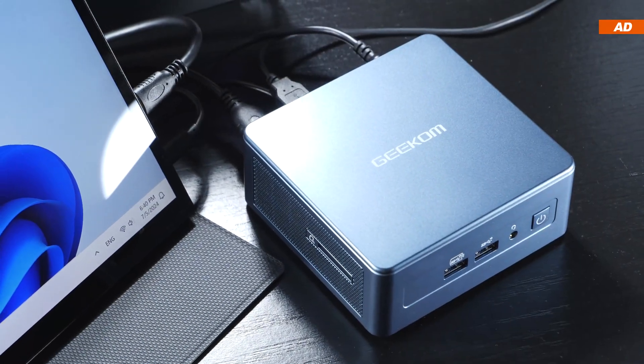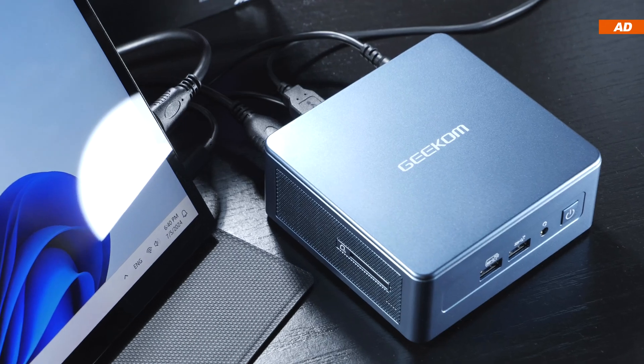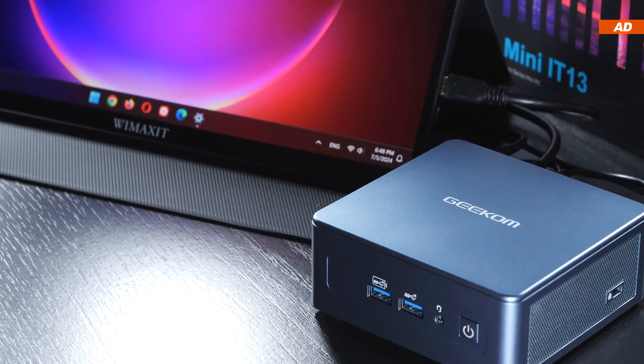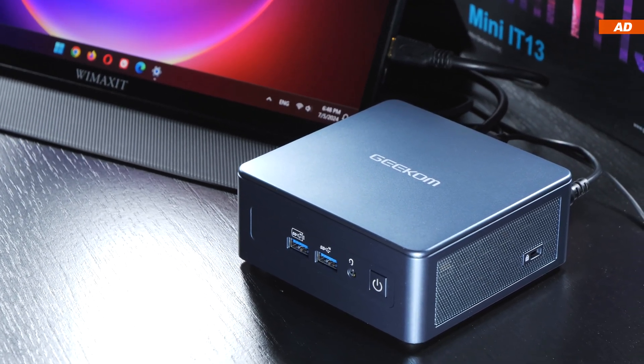Are mini-PCs the future? In our turbulent times, people are increasingly asking themselves questions about power and efficiency more and more. This topic is therefore likely to become more relevant even for PCs in the near future.